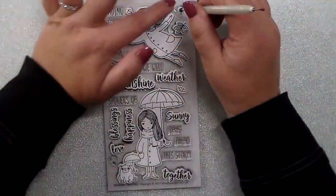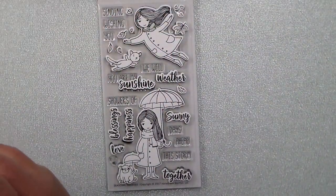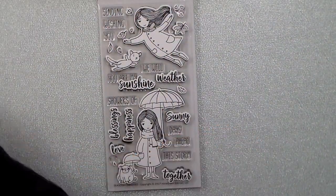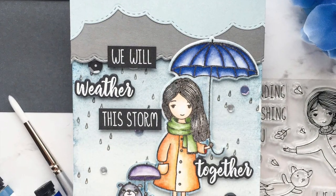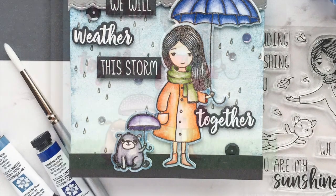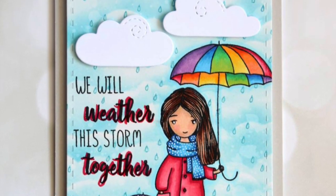I have some design team inspiration to share with you today. Emily made this card and I love it — she used the little girl and the little dog with 'we will weather this storm together' and made a rainy day scene. Now Brenda has made a brighter scene with the same stamp set — I love her rainbow design.